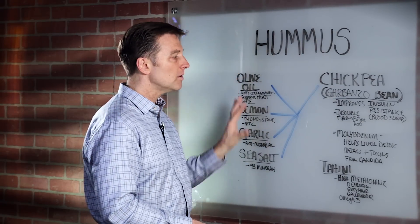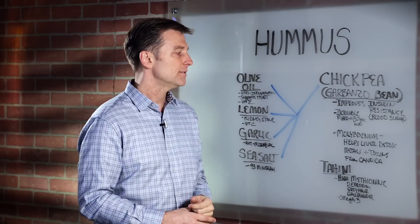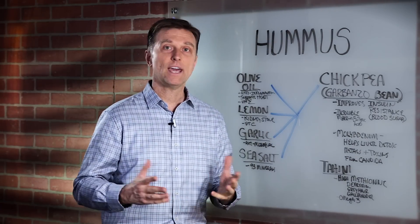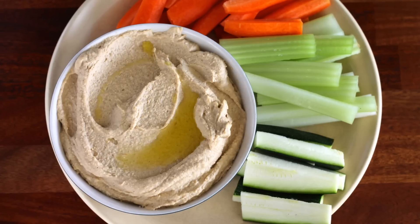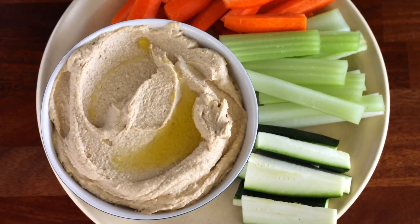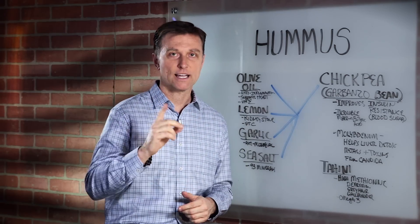This is an incredible combination of ingredients to make hummus. It's okay to consume it even on a ketogenic diet. In summary, you can either find some from the health food store or make it yourself — I've put a recipe down below, check it out.